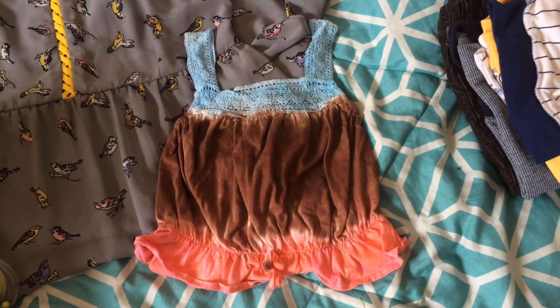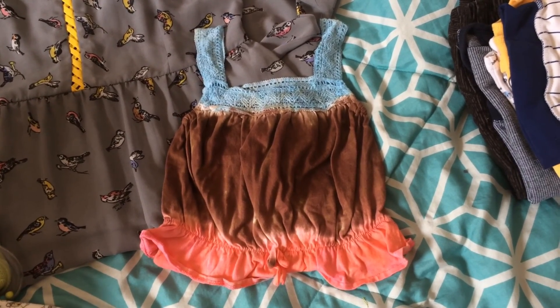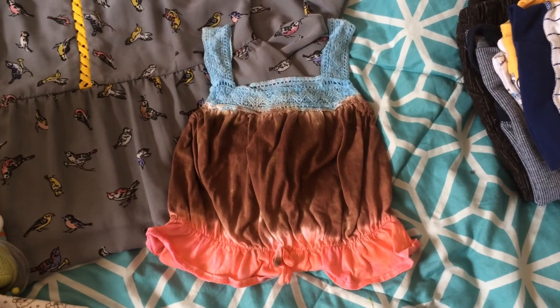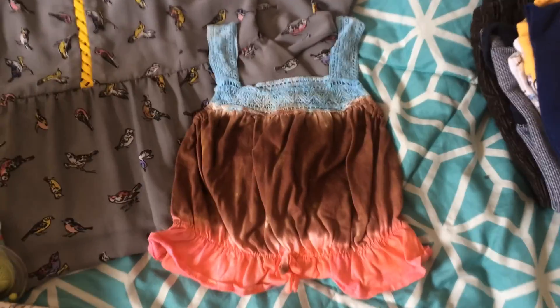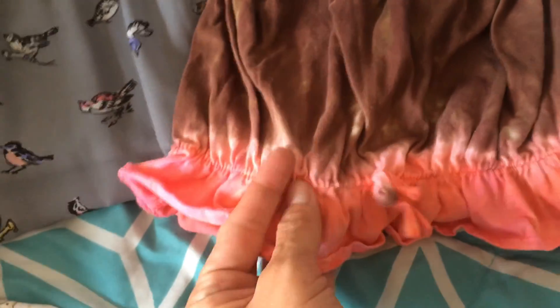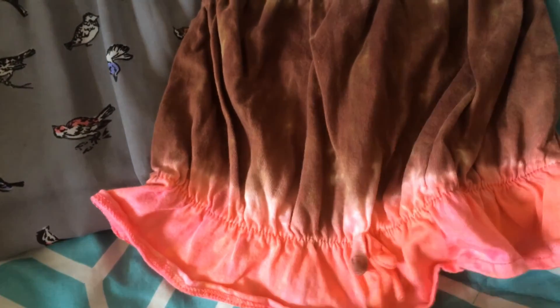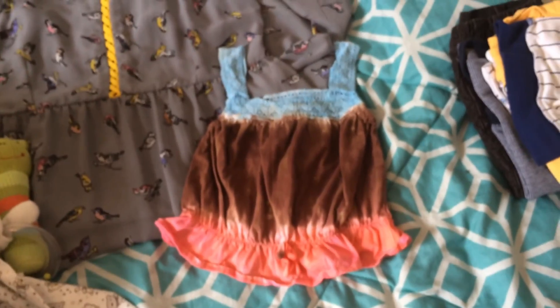The next thing I bought is this little tie-dye tank top. I bought this not knowing quite who it would be for, but thinking I might use it for an elf baby. It's just a sweet little top that someone has hand dip-dyed. It has lace at the top, which is really sweet, and then down at the bottom it has ruching — this is elastic and it's ruched — and it has a cute little tie.